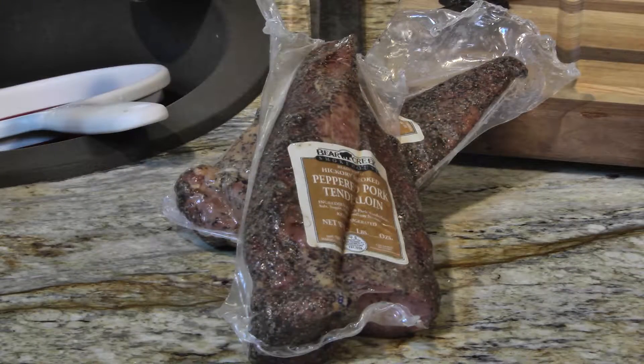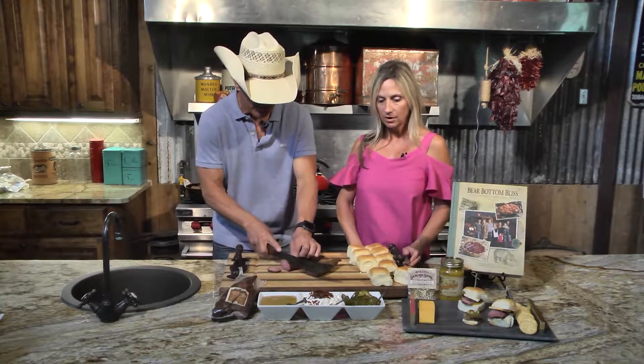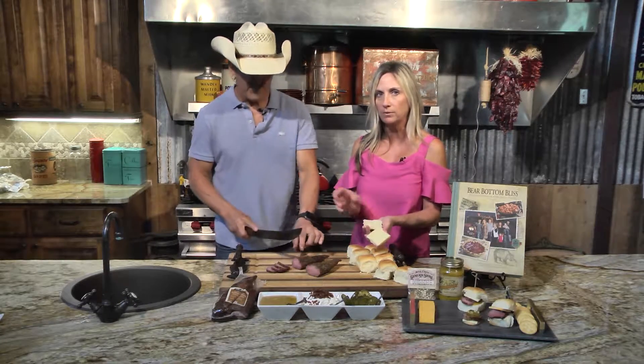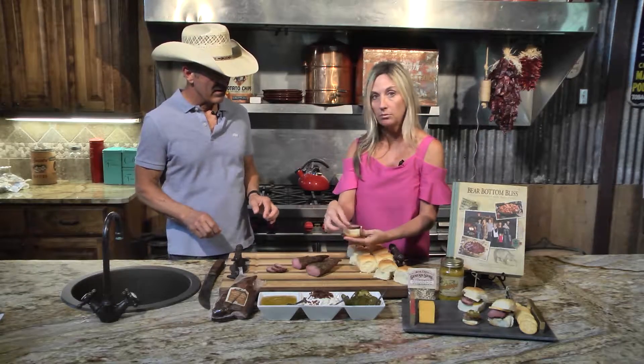It comes to you ready to eat, and I've got some that's just right out of the package. Tracy and I are going to show you how to make a few hors d'oeuvres. What do you have there to put them on, Tracy? Well, Robbie, I have a Hawaiian roll, but you can use any kind of roll you want. We just like the sweetness of this that goes great with the pepper on the tenderloin.